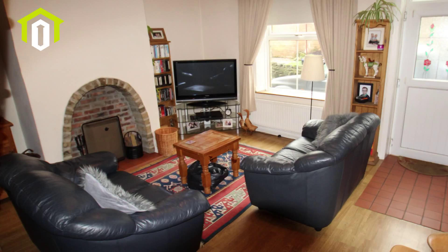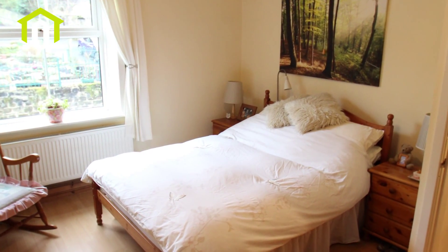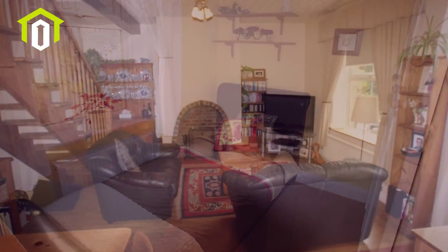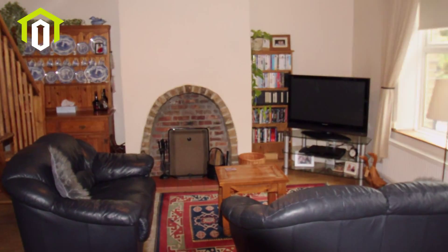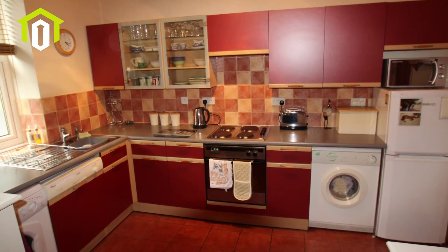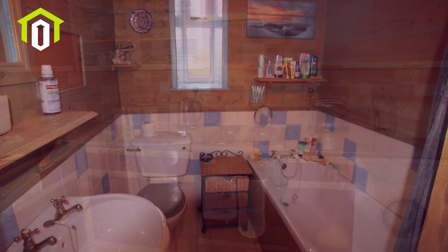Occupying a corner position, this excellent first-time buyer or investment property offers two good bedrooms, an open-plan living room, fitted kitchen, modern bathroom, and a useful cellar.